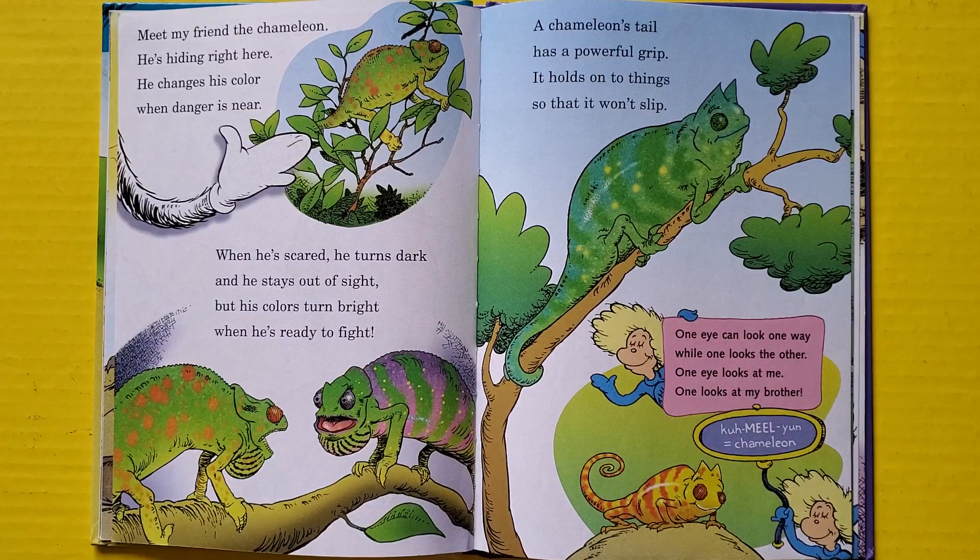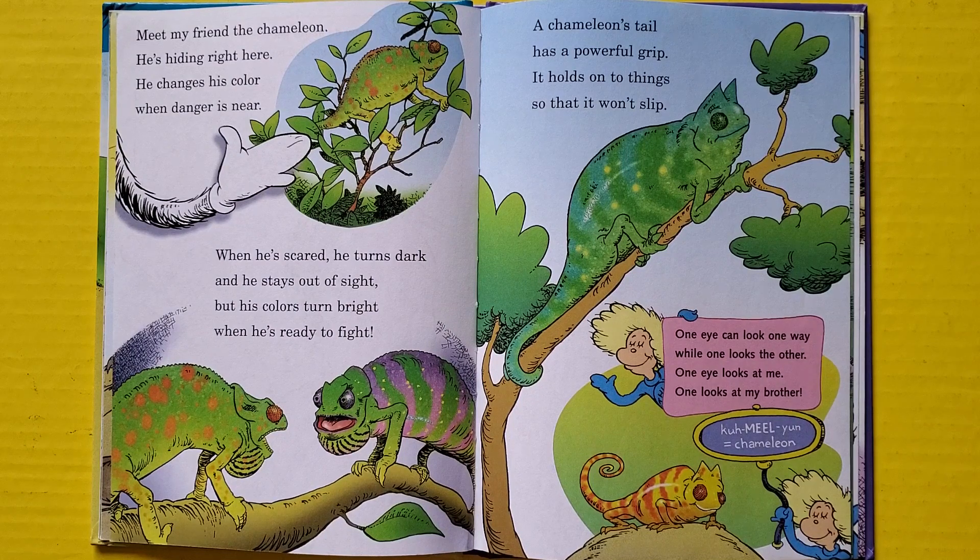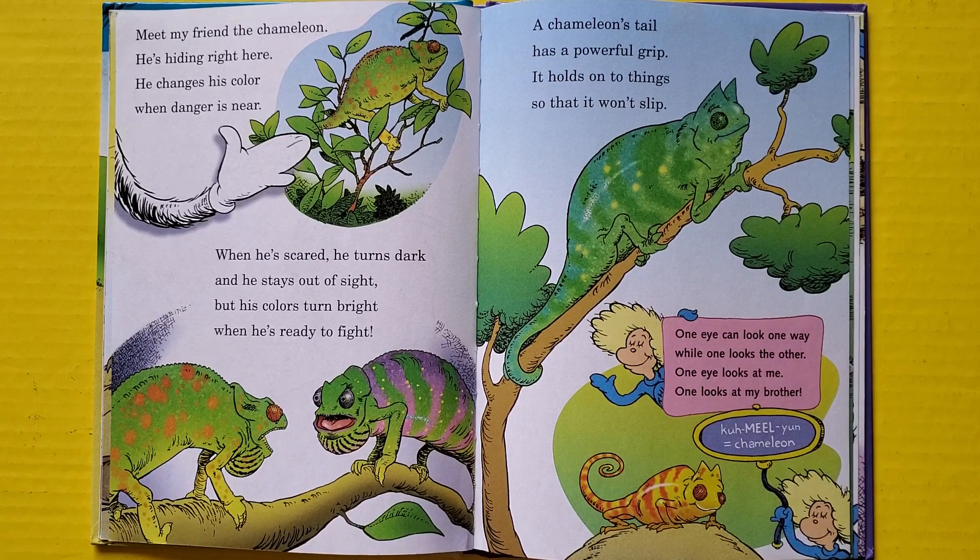Meet my friend the chameleon — he's hiding right here. He changes his color when danger is near. When he's scared he turns dark and he stays out of sight, but his colors turn bright when he's ready to fight. The chameleon's tail has a powerful grip — it holds on to things so it won't slip.